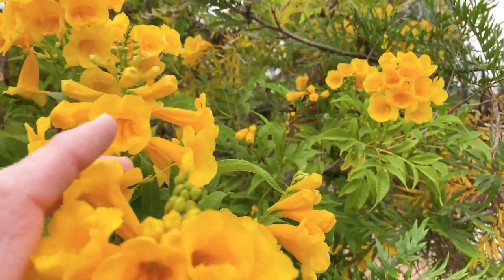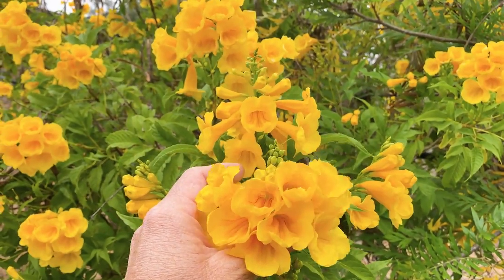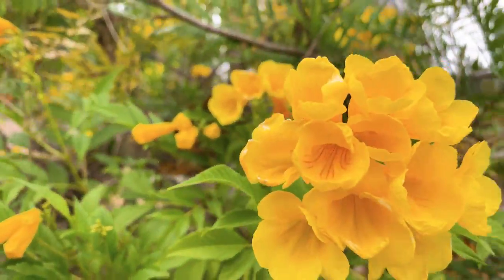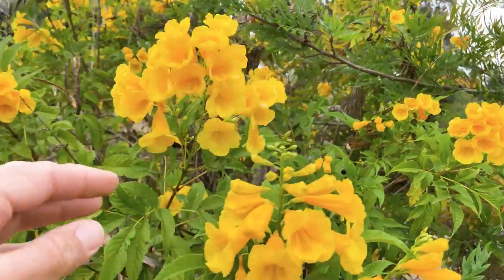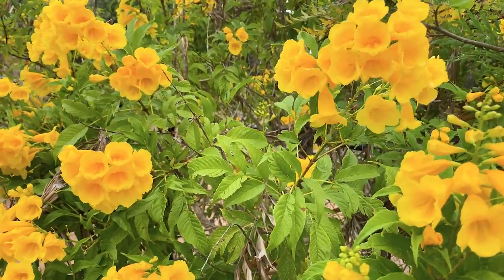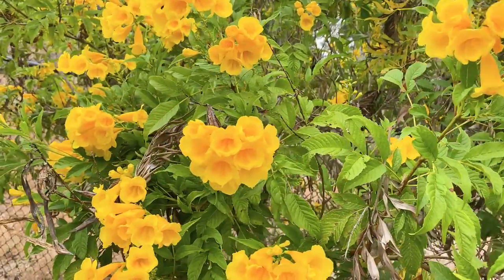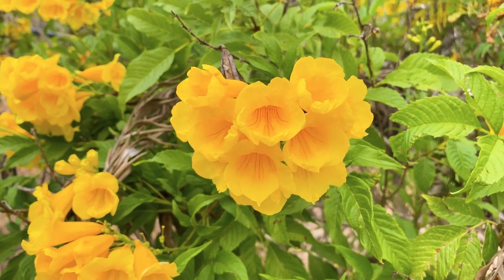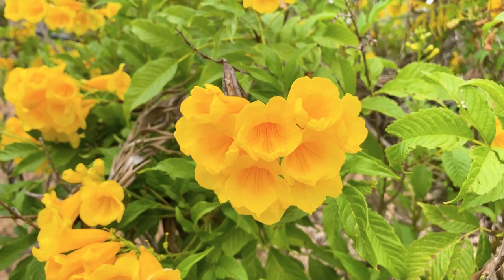It is very fragrant with a sweet scent — kind of like a sweet nectar is how I describe it. I must say the yellow doesn't quite match what you see on the video camera; it's almost more bright and vibrant than what you can see, if that makes sense.